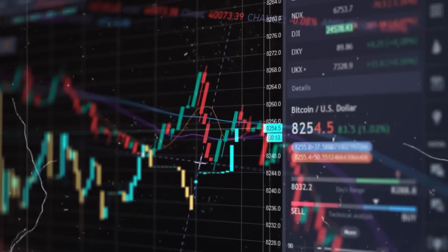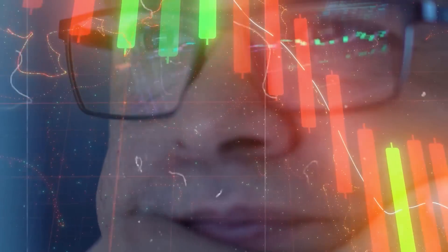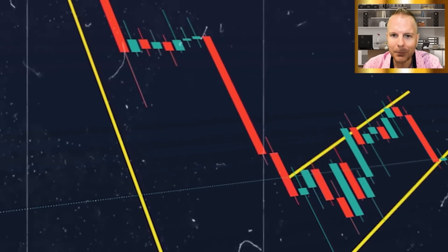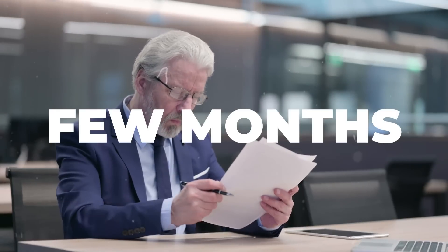60 days ago, we called for the bottom to be in. But these charts that can cause Bitcoin to spiral out of control — I'm going to give my latest and greatest update, including the latest update on this bear flag that we have been forming now for a few months.